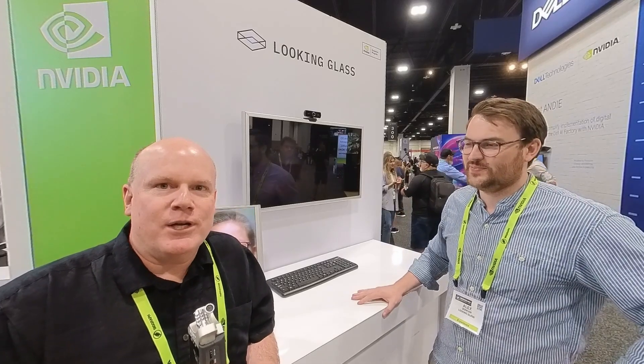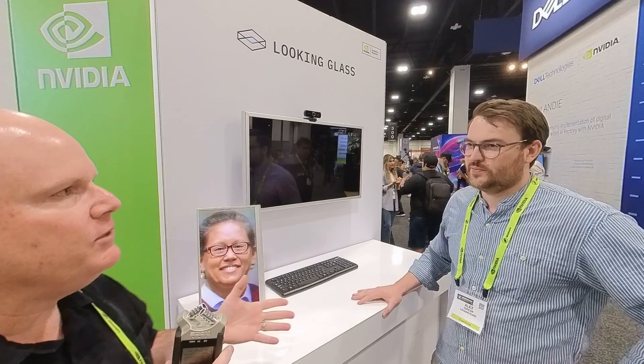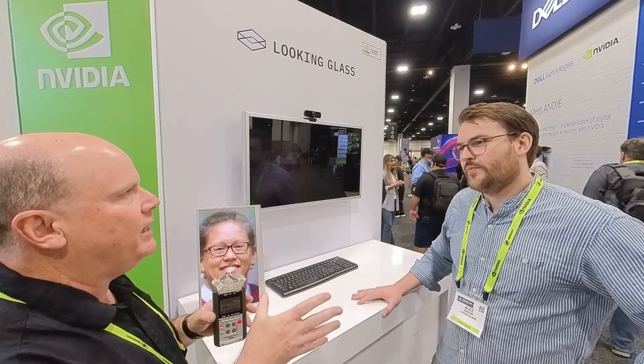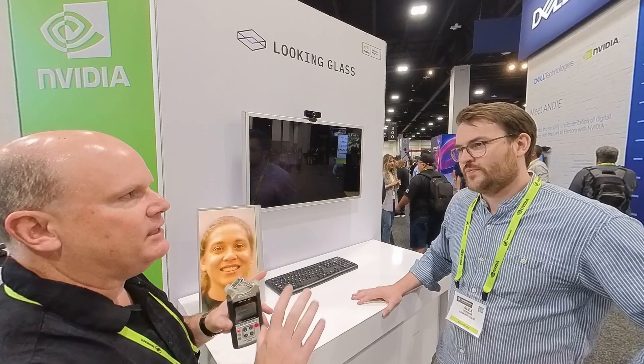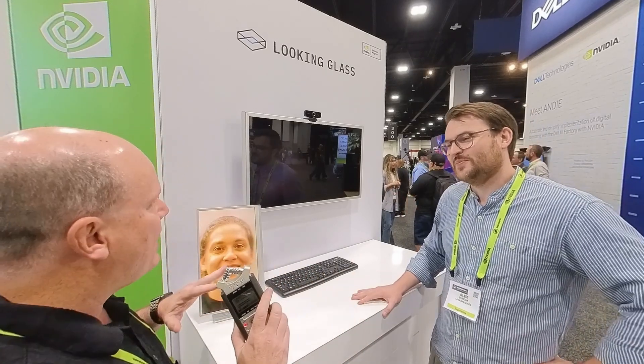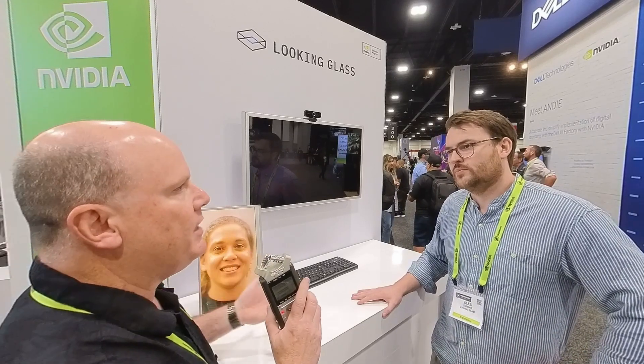Hi everybody, we're here at SIGGRAPH 2024 and I'm here with Alex from Looking Glass. I'm familiar with a lot of your different models — I think the first one I acquired was one of the larger ones back in 2019 or something like that. You've got a new set of screens here, so tell me more about them.